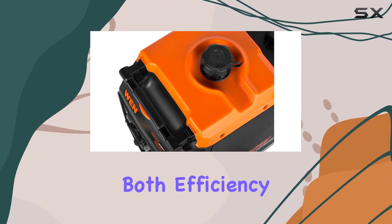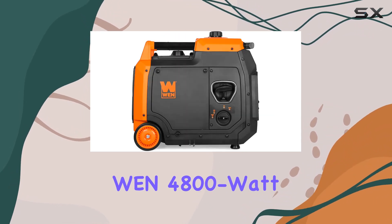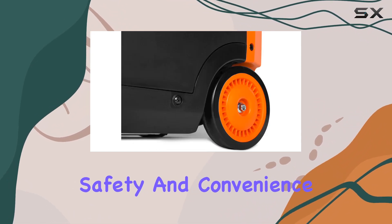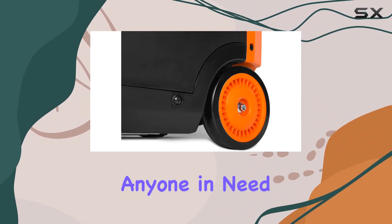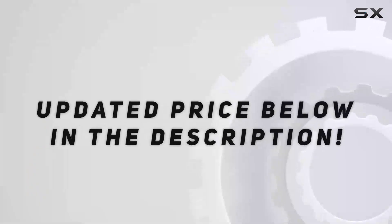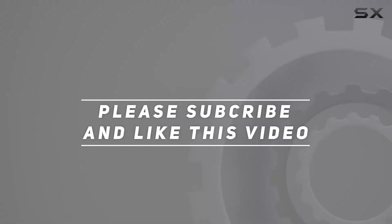In conclusion, the WEN 4800W inverter generator combines power, safety, and convenience, making it a top choice for anyone in need of a reliable and portable energy solution. Check out the video description for an updated price, and thank you for watching.